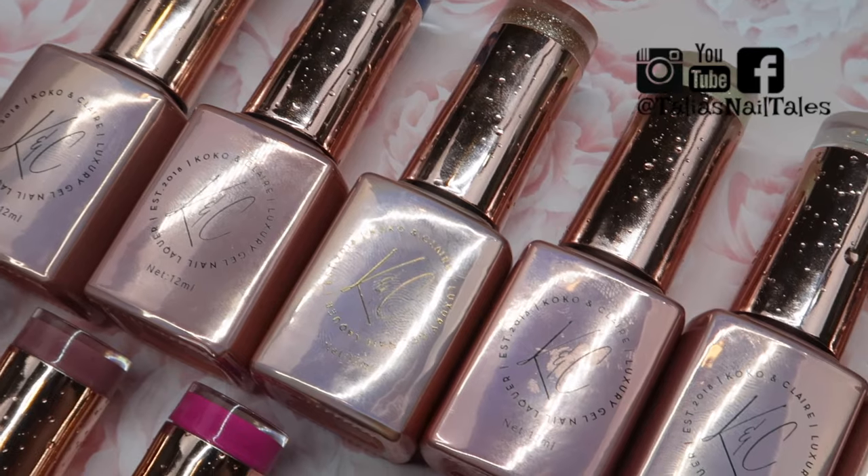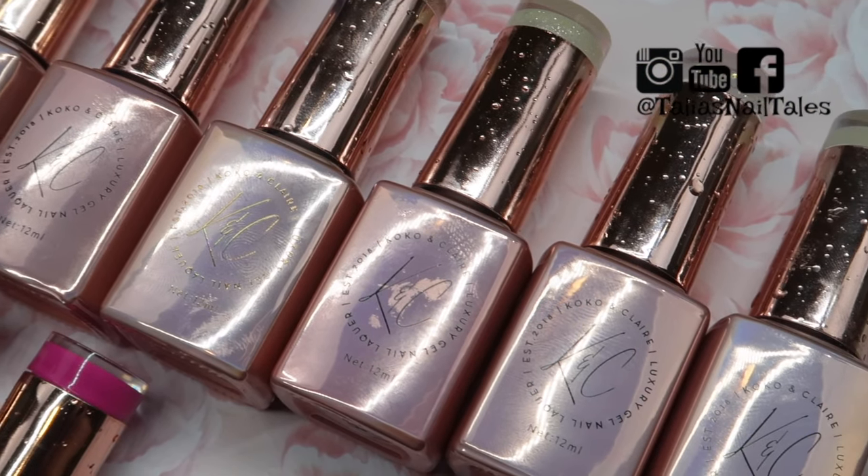Thank you guys so much for taking the time to watch this video. I hope that you enjoyed it. Please comment below and let me know what your favorite gel polish colors are from Cocoa and Claire — I'd be super curious to hear. Make sure you're following me on all my social media, and I'll see you guys in the next video. Bye!